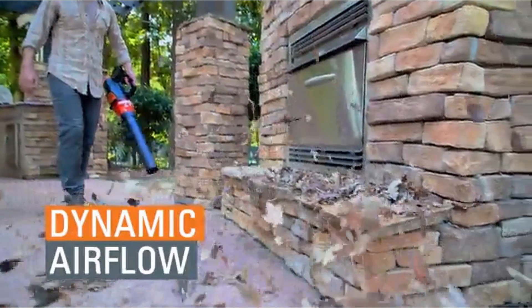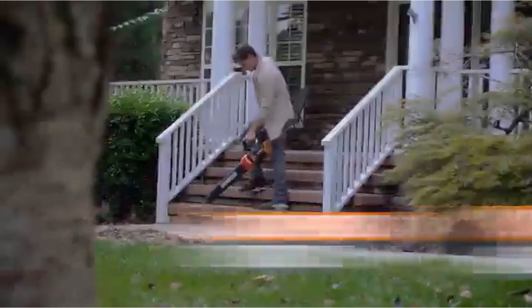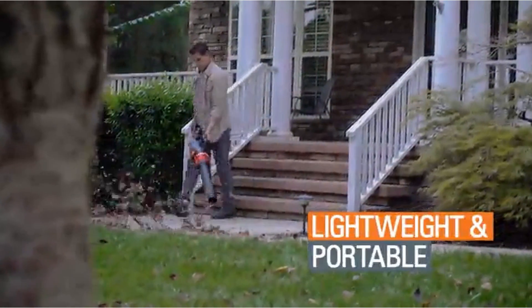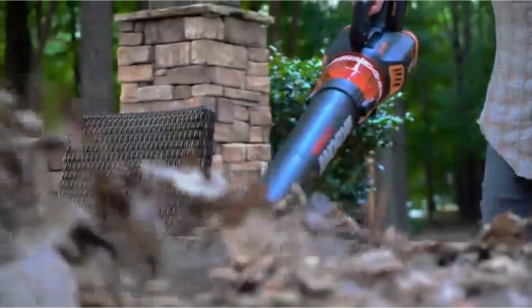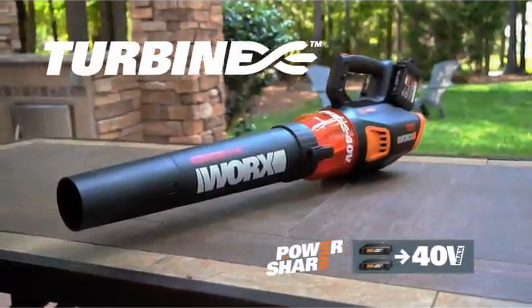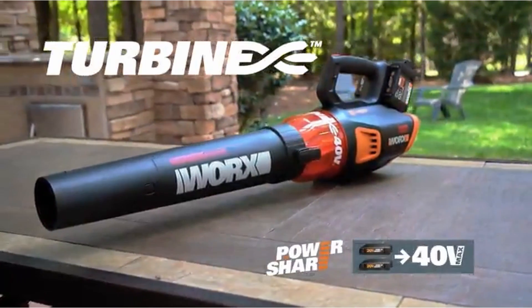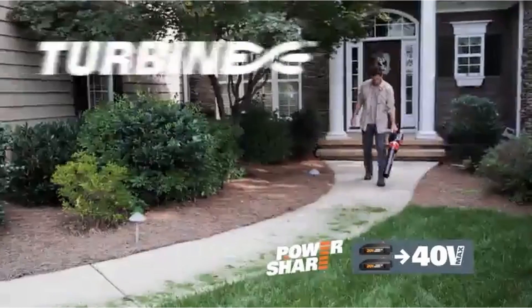The Worx uses two smaller batteries instead of one giant one like the Ego and Ryobi, so it's considerably lighter than the others, making it the most maneuverable of the cordless models we tested. Because it uses two 20-volt batteries, they are compatible with Worx's smaller DIY tools like their drills and saws, but for lawn tools the Worx line isn't as robust as either the Ego or Ryobi.